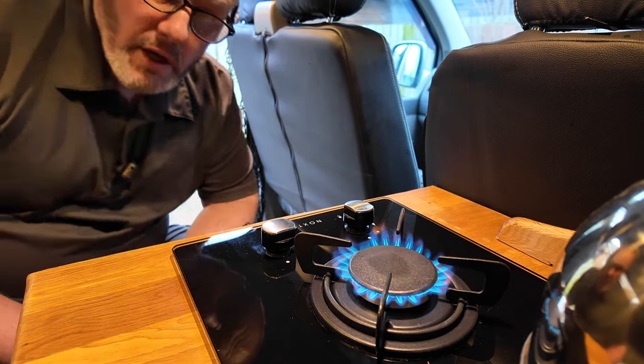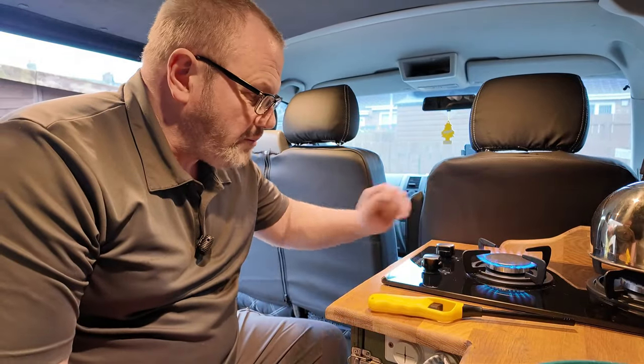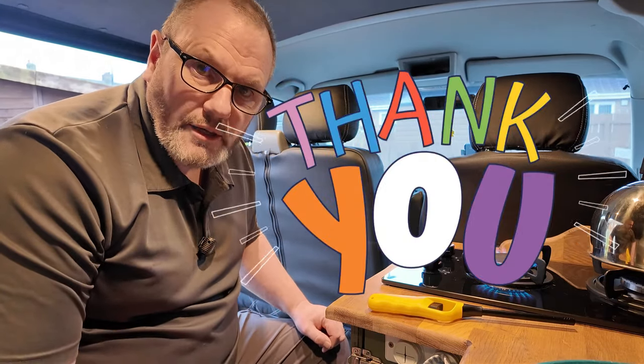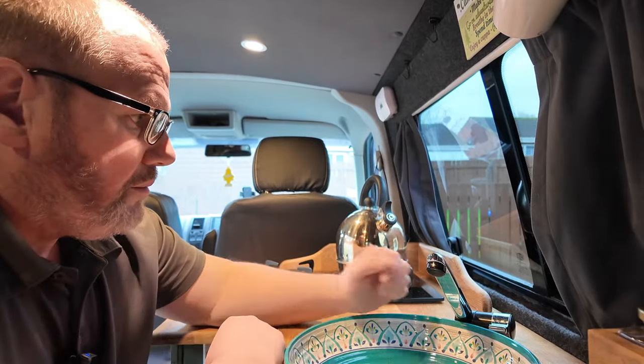No more yellow flames and no more trying to burn the back of the seat! We've now got nice blue flames and it's a bit more under control. Big thanks to Heather, Chris, George and Jen for your concerns about safety and for pointing us in the right direction.